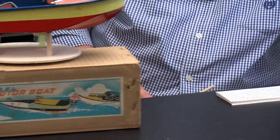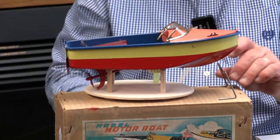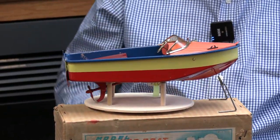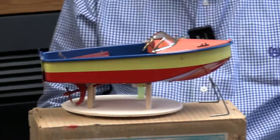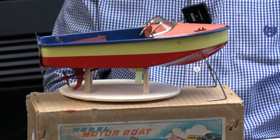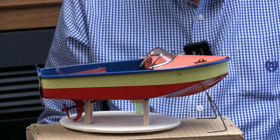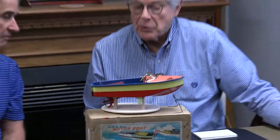This one comes with the box, which is nice to have. It's an interesting color combination — orange, blue, yellow, red, very unusual colors. It comes with its own stand made by the Sakai people, S-A-K-A-I, and you can see their design on the front of the box. They were known for metal boats and did make some metal outboard motors. This is definitely a runabout — about 11 and a half inches long, inboard engine under the back section. The manufacturer is Sakai, and it's probably mid-50s.